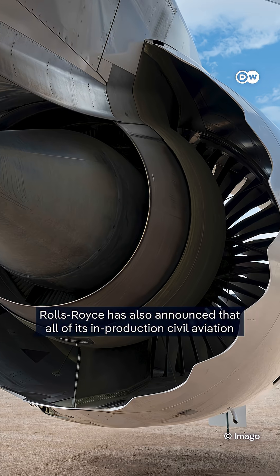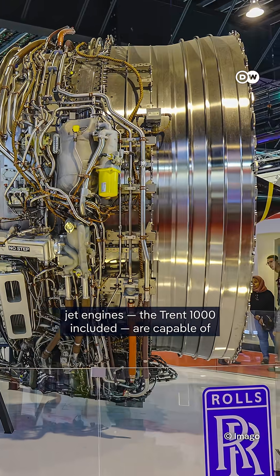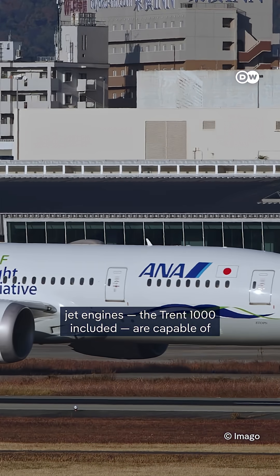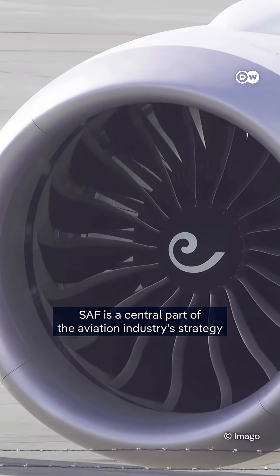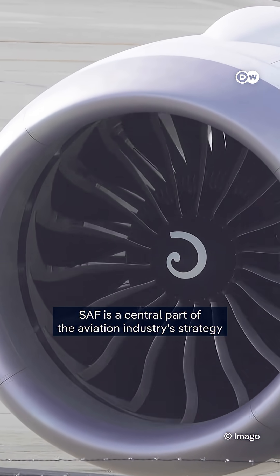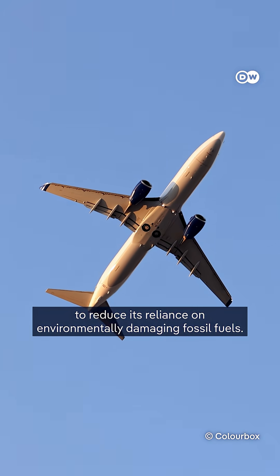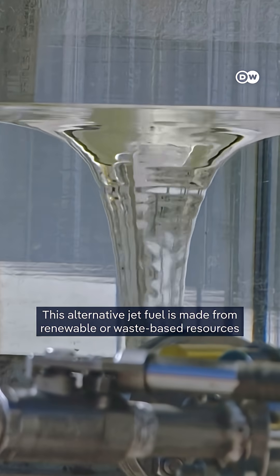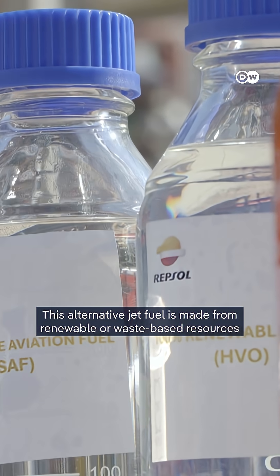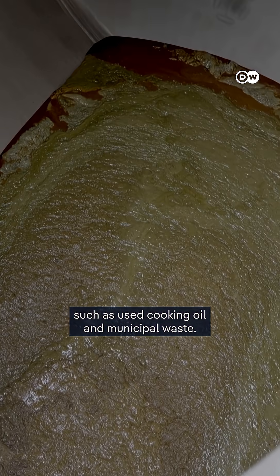Rolls-Royce has also announced that all of its in-production civil aviation jet engines, the Trent 1000 included, are capable of operating on 100% sustainable aviation fuel. SAF is a central part of the aviation industry's strategy to reduce its reliance on environmentally damaging fossil fuels. This alternative jet fuel is made from renewable or waste-based resources, such as used cooking oil and municipal waste.